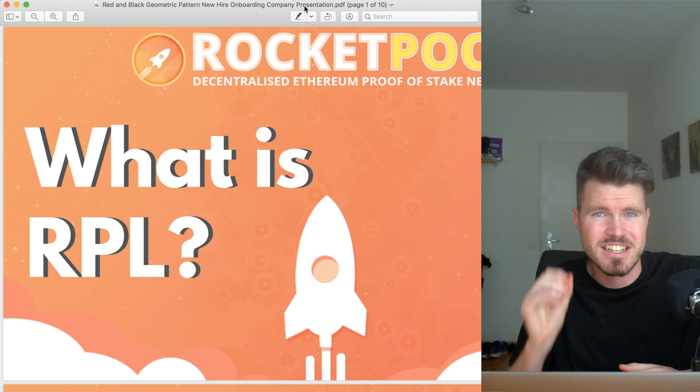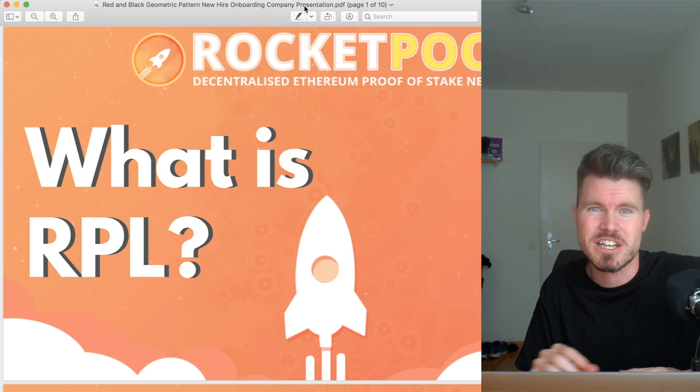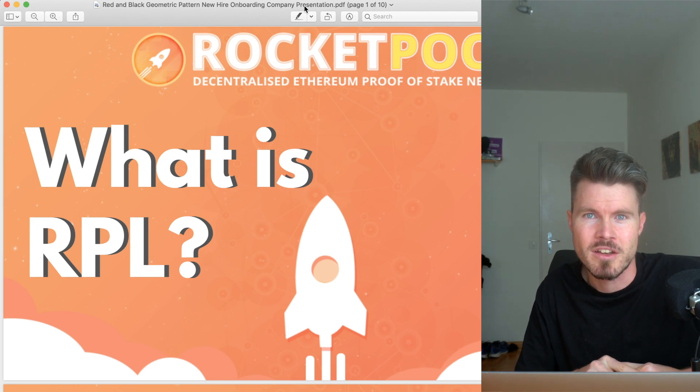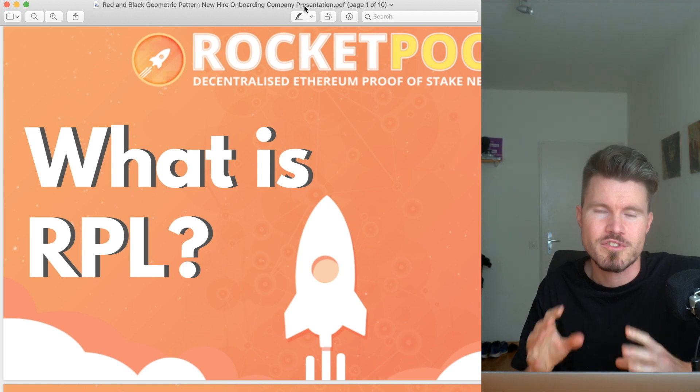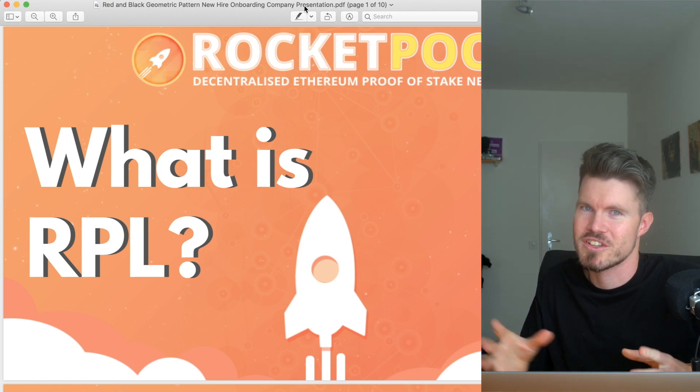My name is Kiran. I create decentralized finance videos to make sure that you are ready for the next bull run. For full transparency, I do own a few RPL tokens, so that you're aware of that.